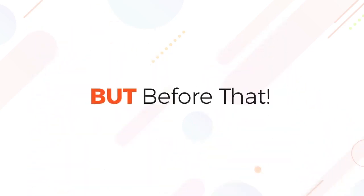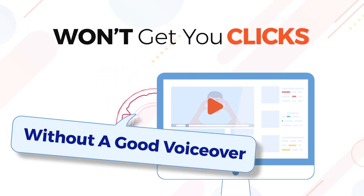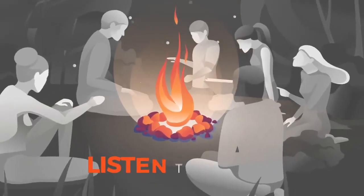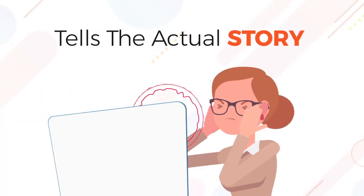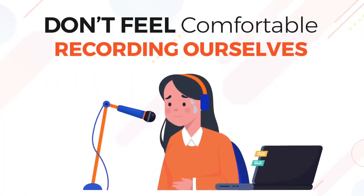But before that, let me tell you something. Videos without a good voiceover will not convert, will not get you clicks, leads, traffic or any sales. Since the dawns of humanity, people would gather around the fire and listen to stories. That's why a good video is not efficient without a good voiceover that tells the actual story. The problem is that not all of us have a nice friendly voice like Morgan Freeman, or we just don't feel comfortable recording ourselves.